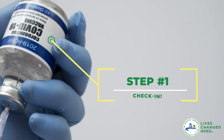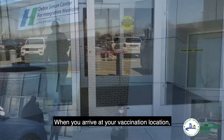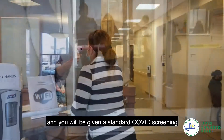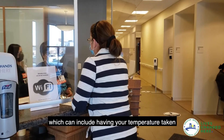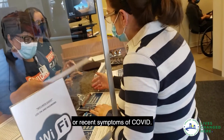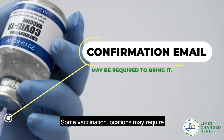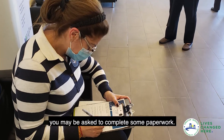Step 1. When you arrive at your vaccination location, you will be asked for your name to confirm that you have an appointment and you will be given a standard COVID screening, which can include having your temperature taken and answering a few questions about recent travel out of the state or recent symptoms of COVID. Some vaccination locations may require you to bring a copy of your confirmation email. At this point, you may be asked to complete some paperwork.